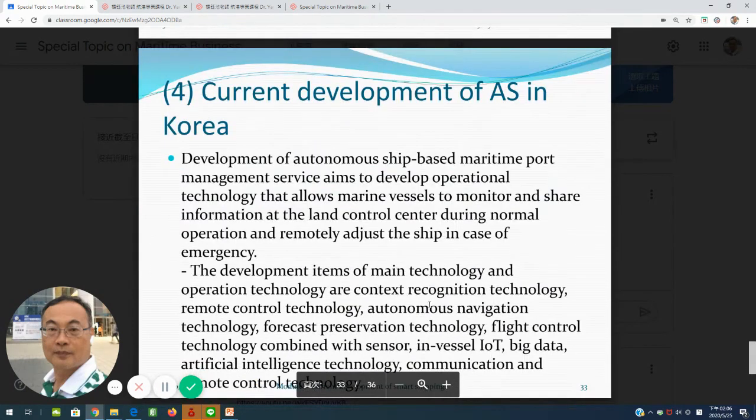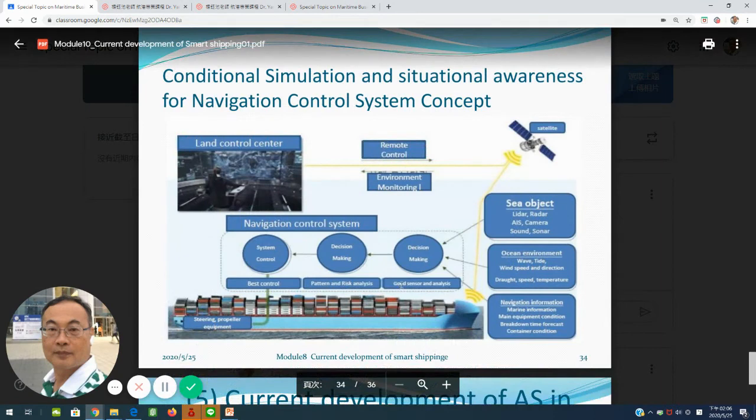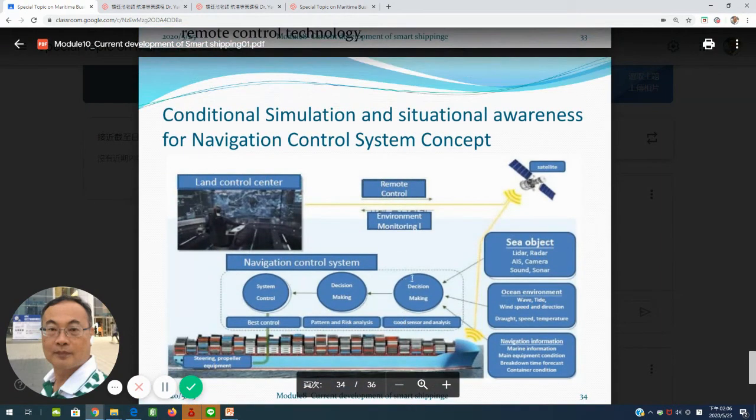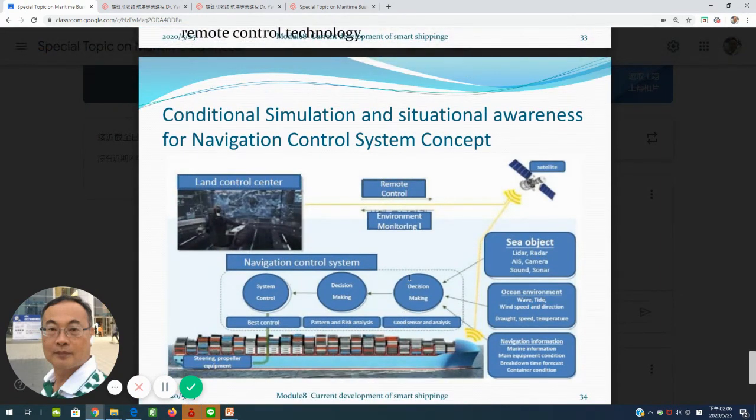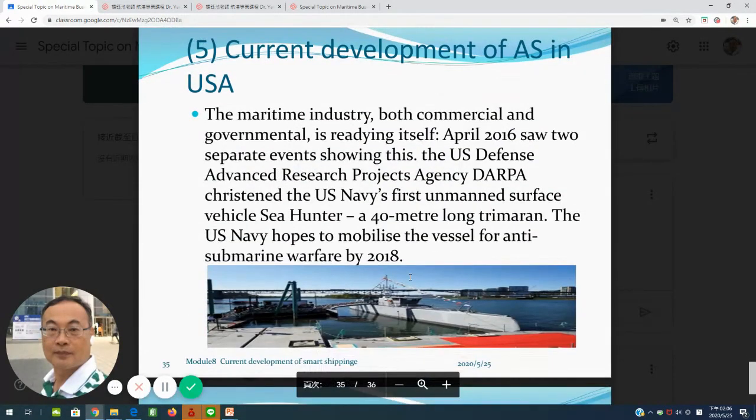In Korea, they have also found a new tendency to design autonomous ships — currently at the concept development and research stage. In the USA, they have set up an unmanned vessel called Sea Hunter to inspect and perform anti-submarine warfare missions, commissioned in 2018.